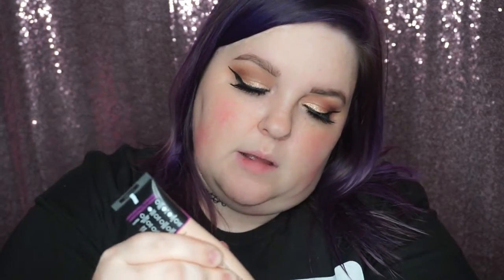Now for the main event — this is the Total Cover foundation. The tip looks like a squeeze tip. I'm taking about that much on my hand. Taking my wet Real Techniques sponge and just applying it. Already I can see that it appears to be full coverage, because it's definitely thick-feeling.